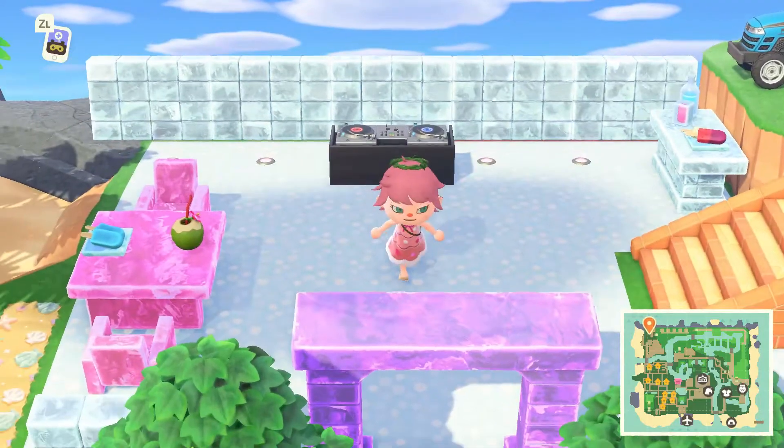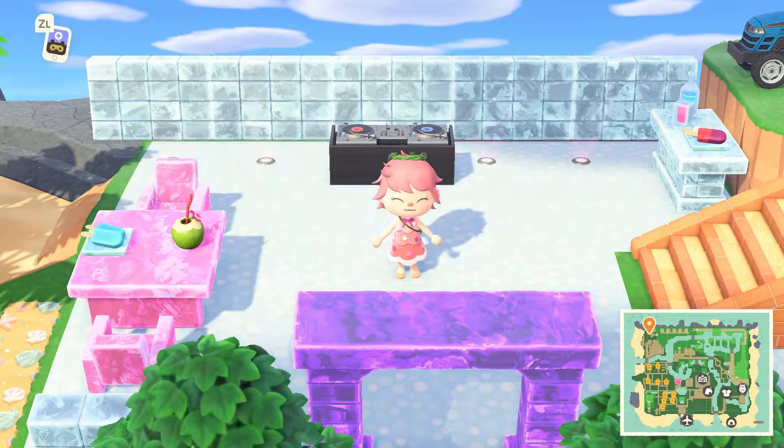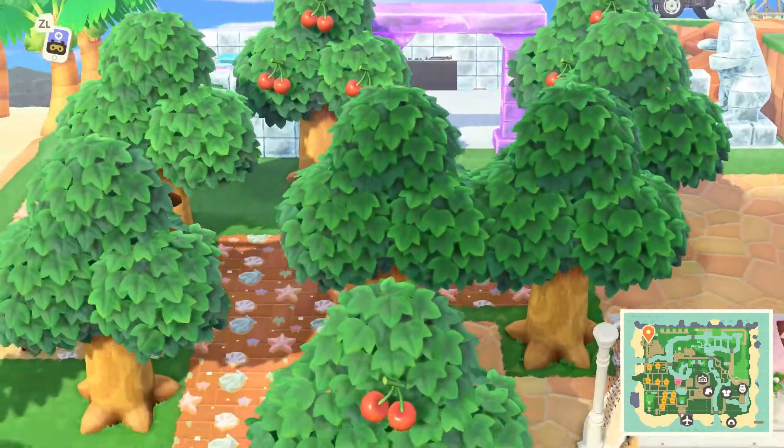A little tractor — that's good! I love this island area right here. All the icy things — it's like a cool hangout area. Come and have a little dance party. How fun.